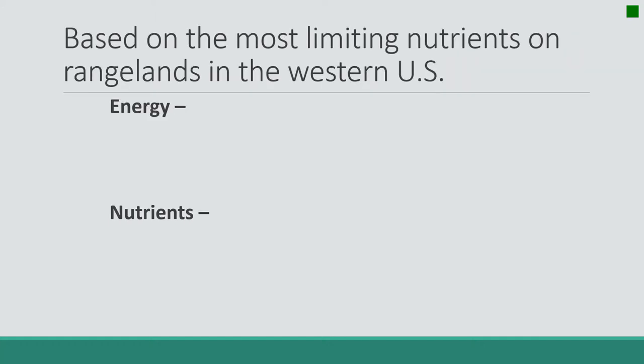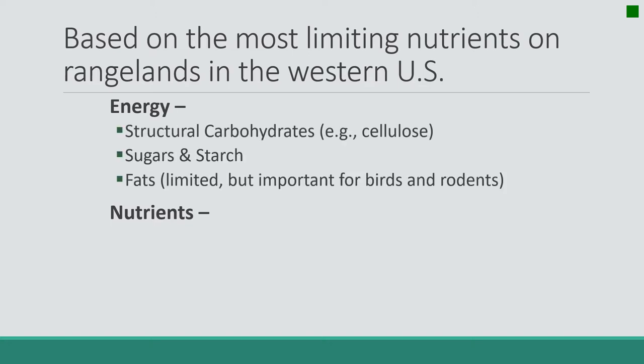When we talk about the forage value of plants, we're going to divide compounds into two categories: those that create energy and those that are nutrients, which are important for growth and development of the animal. Just like us, when we eat something, we look on the label and see how many calories it is — energy is calories. On the range, energy is in three different groups.